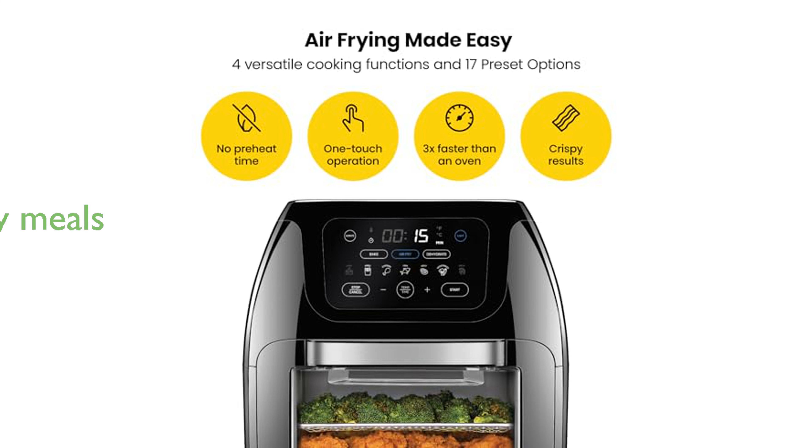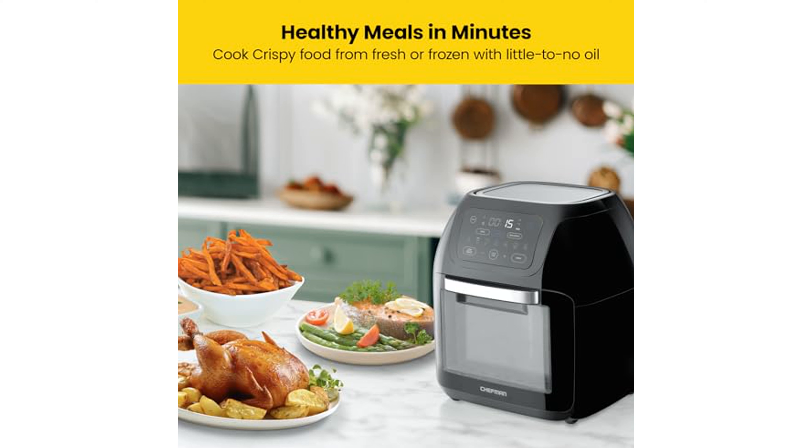This air fryer promotes healthy cooking by using up to 98% less oil than traditional frying methods, ensuring you can enjoy crispy, delicious meals without the guilt.